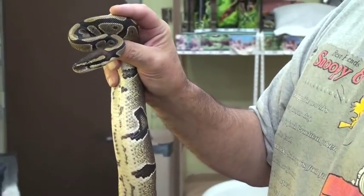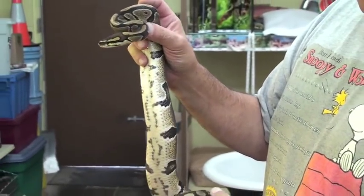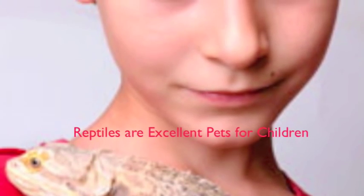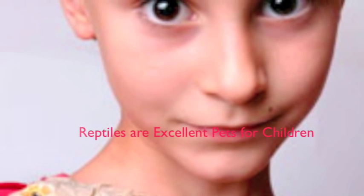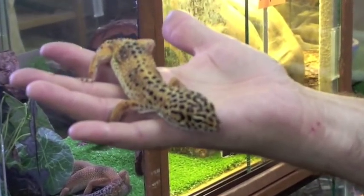Reptiles are amusing and educational to observe. If you are genuinely interested in reptiles as a species, caring for them can become an interesting and fulfilling hobby. Reptiles are excellent pets for children and families seeking a low-maintenance pet without allergy-triggering fur. Those who desire something different than the classic fluffy puppy or cuddly kitten will enjoy reptile ownership and the pleasures they bring.